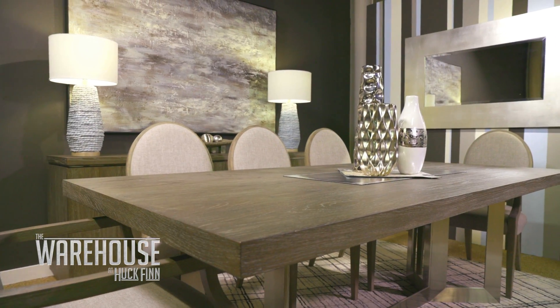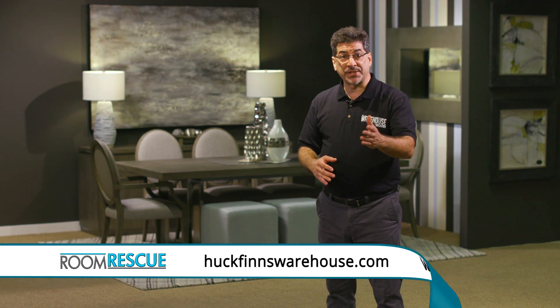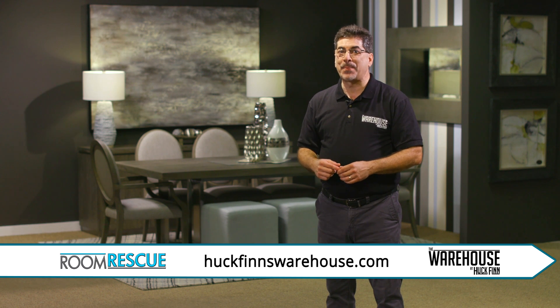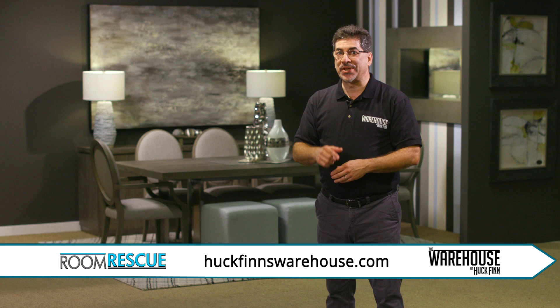It all comes together so well, Rachel — you did a great job. Thank you, you're welcome. If you have a room in need of rescue, give us a call, drop us an email, or even better, stop on in. We'd love to work with you. Thank you for watching, we'll see you next week.